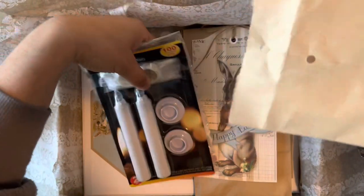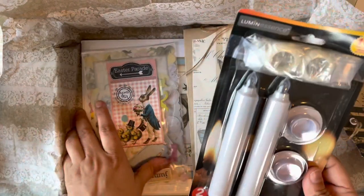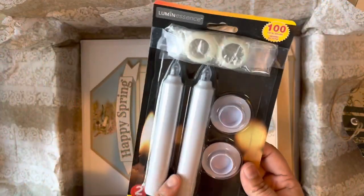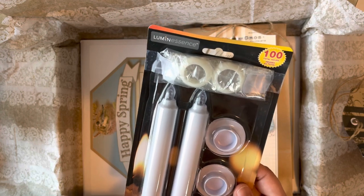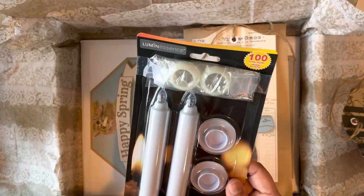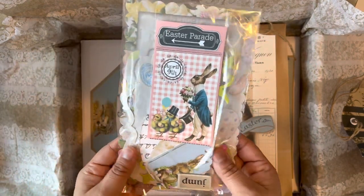Oh my gosh — I always have trouble finding these. I bought two, Bobby — she's gonna laugh when I tell her I had not been able to find these. I found one last year, only one. But she sent me them! She's awesome. And then this is a little kit with a lot of bits and pieces.